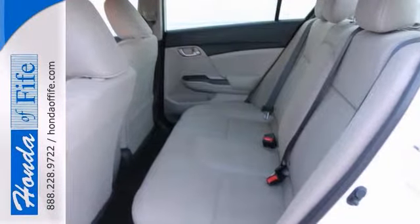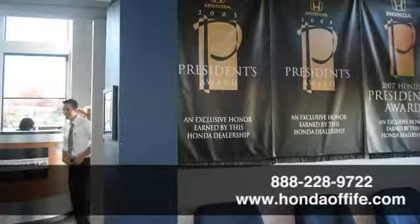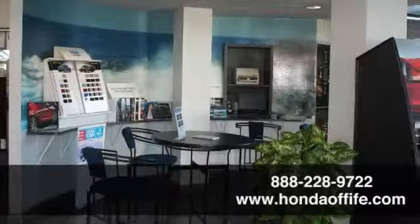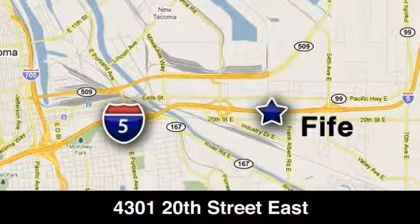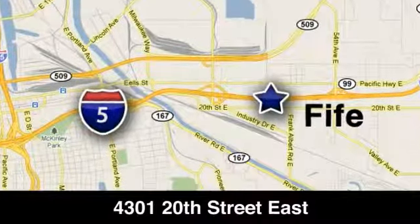Stop in and see it for yourself today. Call, click or stop in to Honda of Fife today. We're conveniently located at 4301 20th Street East in Fife, Washington, right on I-5.